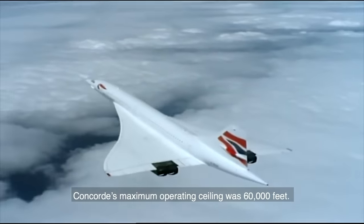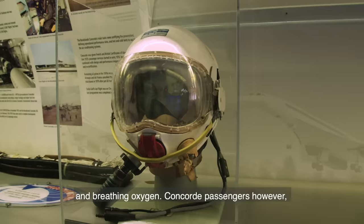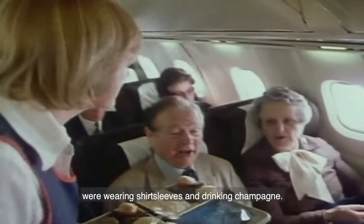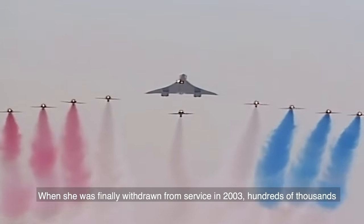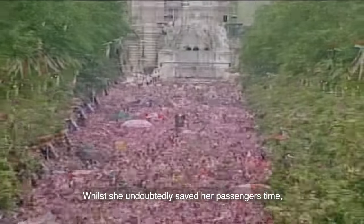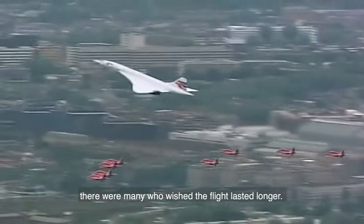Concorde's maximum operating ceiling was 60,000 feet. Any military pilot at similar altitudes would be wearing a space suit and breathing oxygen. Concorde passengers, however, were wearing shirt sleeves and drinking champagne. When she was finally withdrawn from service in 2003, hundreds of thousands turned out to wish her a fond farewell. While she undoubtedly saved her passengers time, there were many who wished the flight had lasted longer.